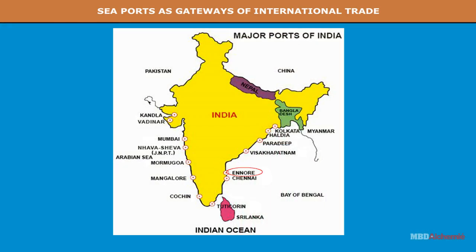Ennore lies 25 km north of Chennai. Tuticorin is a major port and lies south of Chennai.